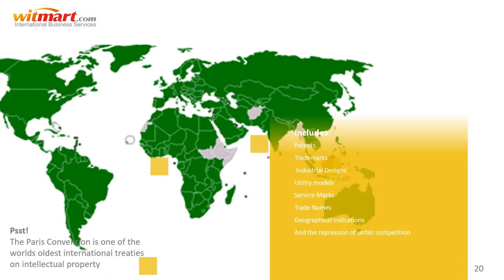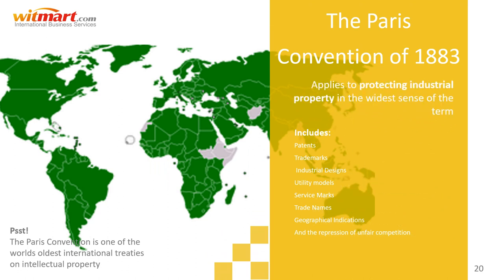Moving on to the Paris Convention, established in 1883. The Paris Convention applies to protecting industrial property in the widest sense of the term, including patents, trademarks, industrial designs, utility models, service marks, trade names, geographical indications, and the repression of unfair competition. Fun fact: the Paris Convention is one of the oldest international treaties on intellectual property.